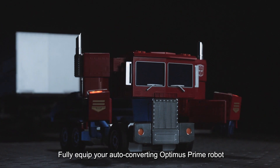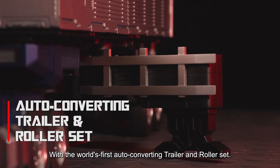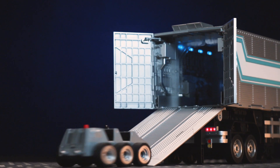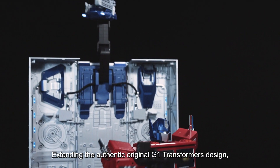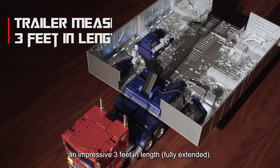Fully equip your auto-converting Optimus Prime robot by RoboZen with the world's first auto-converting trailer and roller set. Weaponize and mobilize! Extending the authentic original G1 Transformers design, this new trailer measures an impressive three feet in length.